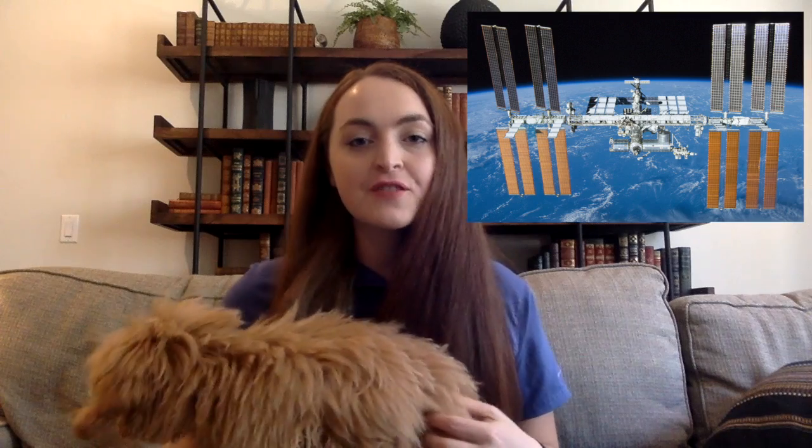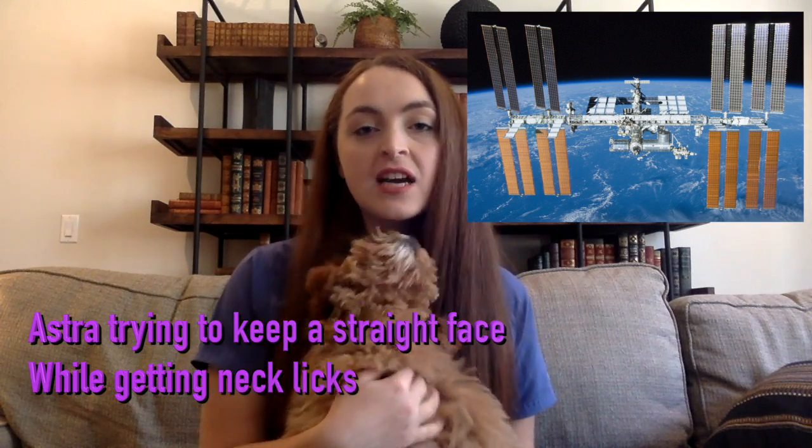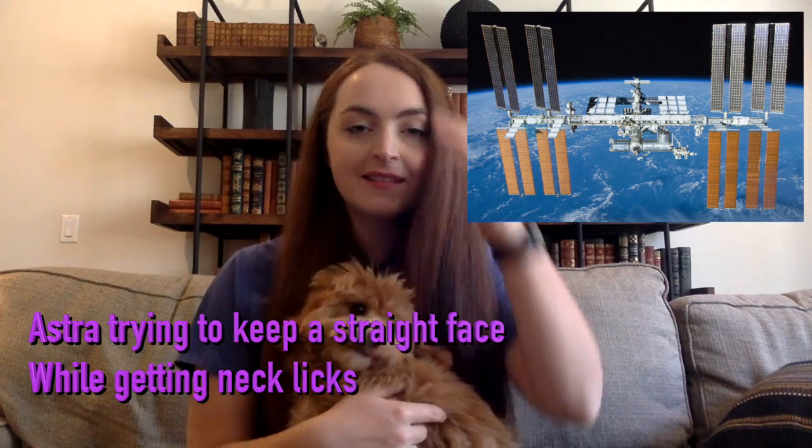However, the Van Allen belts also pose a danger to satellites and astronauts, since radiation can damage tiny circuitry and increase cancer risk in humans. The astronauts on the ISS orbit well below the normal boundary of the inner belt, but solar storms can expand the belts for short periods of time. Because of radiation from both the Van Allen belts and other cosmic radiation, astronauts have a lifetime limit of the time they can spend in space, and satellites have radiation shielding in order to protect their instruments.